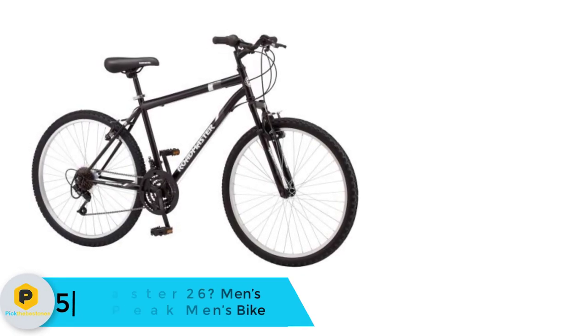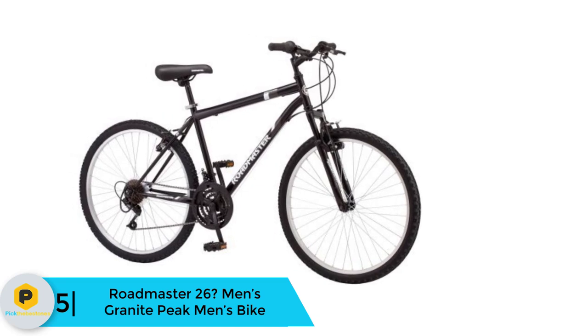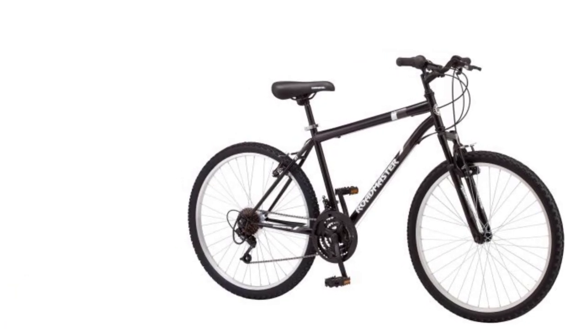Starting at number 5, we have the Roadmaster 26 Men's Granite Peak Men's Bike. For a price of around $100, this Roadmaster Granite bike has some of the best value to offer on the market right now.